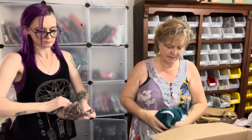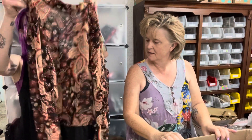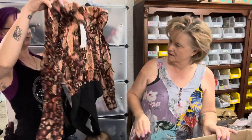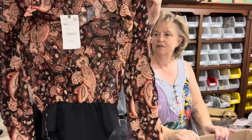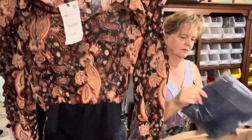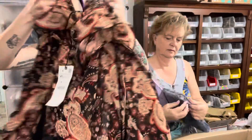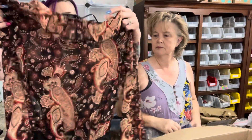Another Zara piece! This is really cute — it's a little leotard, very cute. You could wear this over a bathing suit. It's an extra small and retails for $45.90. It's got little ruffles on the arms too!